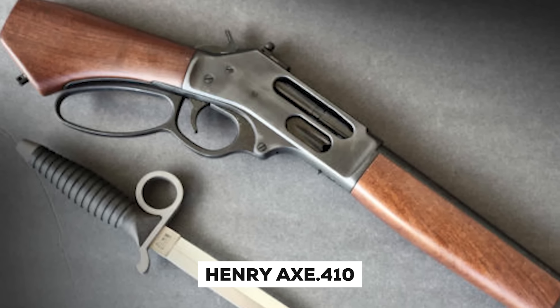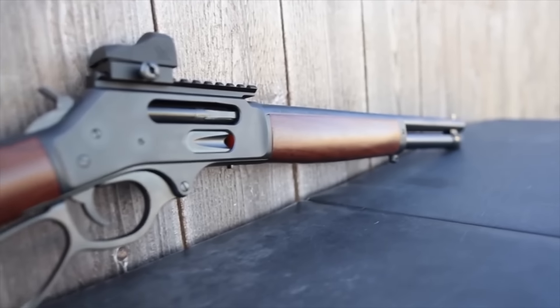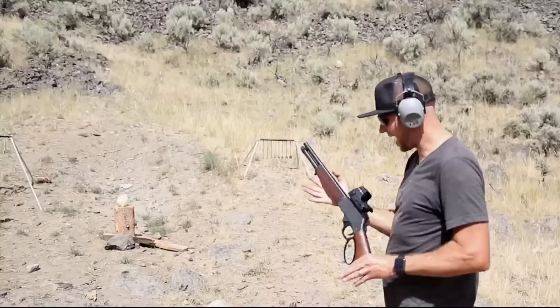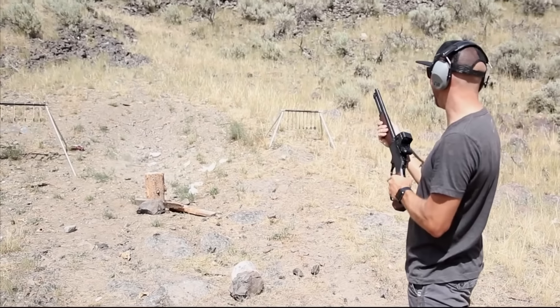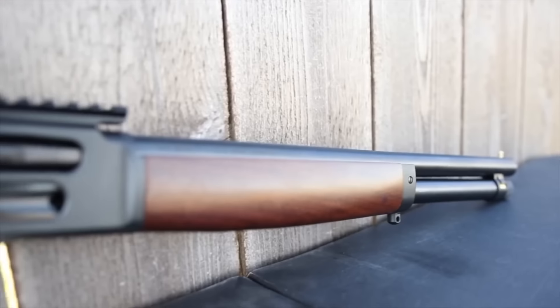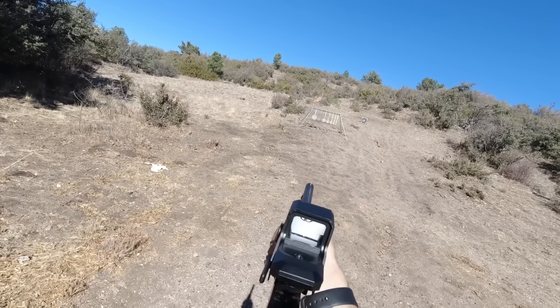The Henry Axe 410 brings an old-western aesthetic into modern home defense, with its lever-action design chambered for the 410 bore. It provides substantial stopping power while offering lower recoil, making it an appealing option for those prioritizing control. One of its unique attributes is its compact size, featuring a barrel length of 15.14 inches, making it very manageable in tight home defense situations. Even with its compact size, the Henry Axe 410 holds five rounds in its tubular magazine, providing quick follow-up shots. Lever-action firearms have long been known for their reliability and smooth action, something this Henry Axe shares as well.